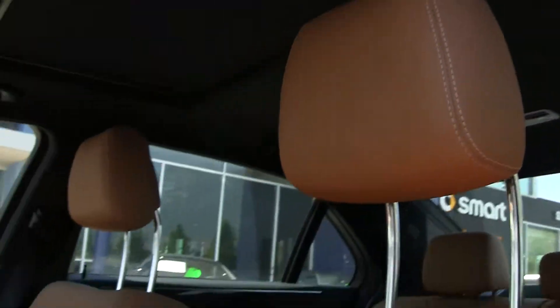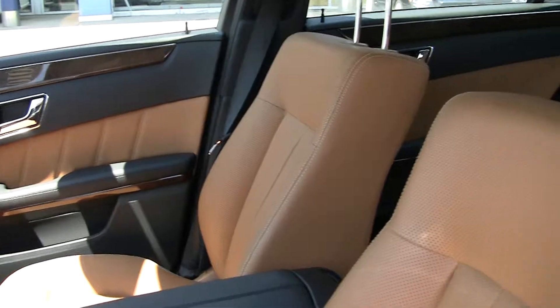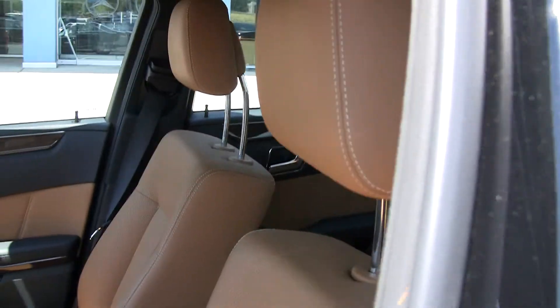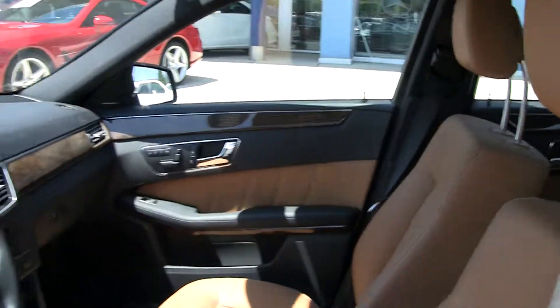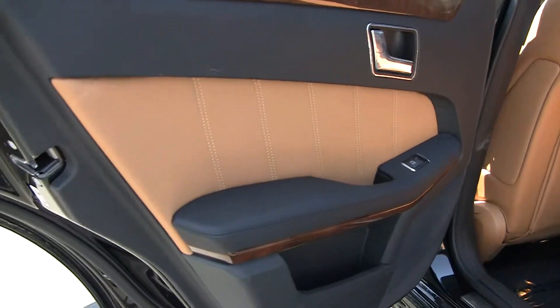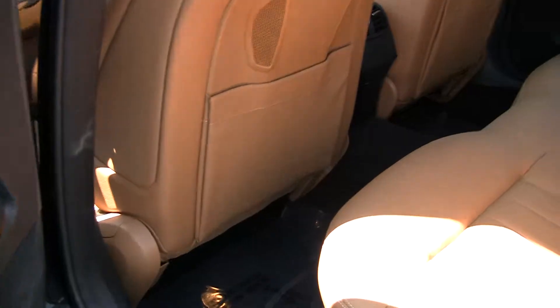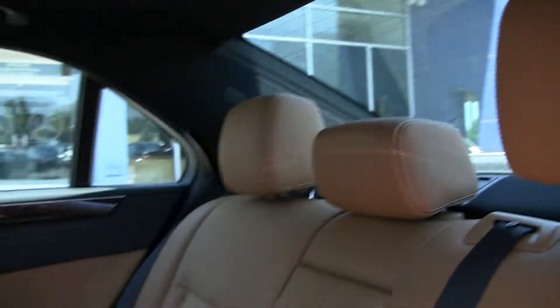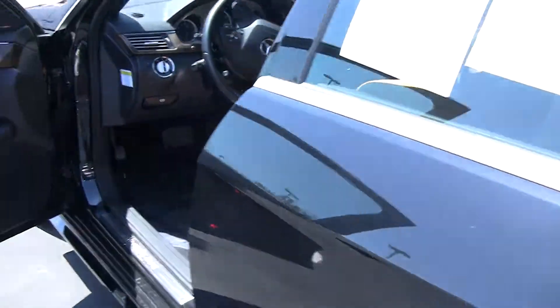These seats are heated and ventilated — it has cooled seating. Of course these are all equipped with the NECK PRO, which in case of a rear end collision will move forward helping prevent whiplash. Beautiful stitching work through here — very clean, don't see any scuff marks or damage to the carpet. The contrasting colors make it look very rich.